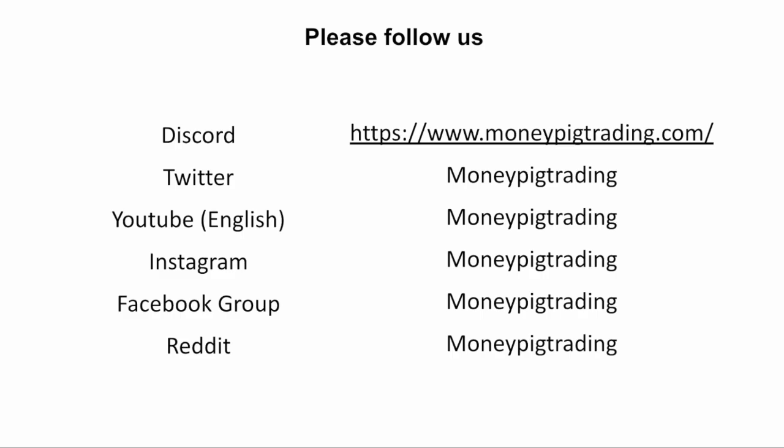If you enjoy our content and want to try our paid Discord membership, we cover a lot more than biotech stocks — tech stocks, fintech, finance, and many other stocks. Make sure to check us out at www.moneypicktrading.com, or find us on Twitter, YouTube, Instagram, Facebook, and Reddit under Money Pick Trading. Make sure to follow us as well. Thank you for watching, make sure to like the video, and see you guys in the next video. Bye-bye.